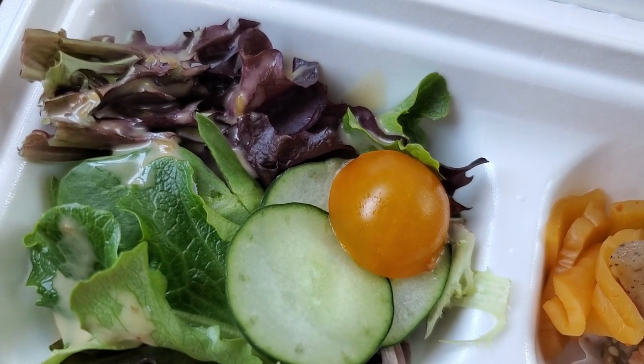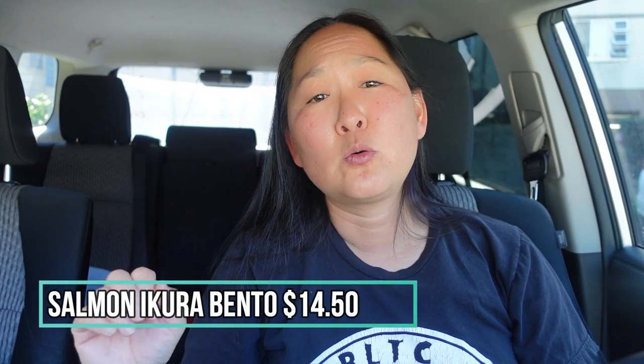The salad is typical — spring greens, two cucumbers, and a cherry tomato with Kewpie sesame dressing. Yummy, fresh veggies. This bento is awesome. The salmon ikura bento is $14.50 — quite expensive, but it is sushi-quality salmon with thick cuts and delicious ikura. The sushi rice was really yummy. I enjoyed everything including their creative little side dishes. Go get it if you're into salmon and looking for something fresh and healthy.